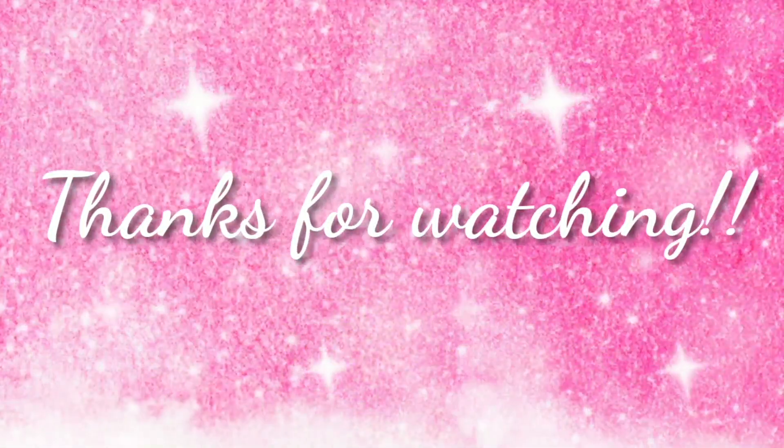Let me know if you've tried any of these — which ones are your favorite, which ones you're most excited for, and what you think of these kind of videos. I will be back with another video very soon. Thank you so much for watching, and I'll see you next time. Bye guys!